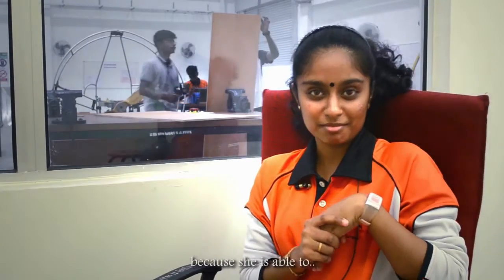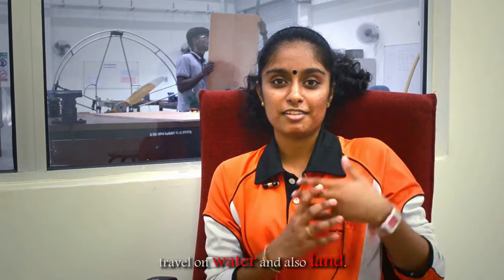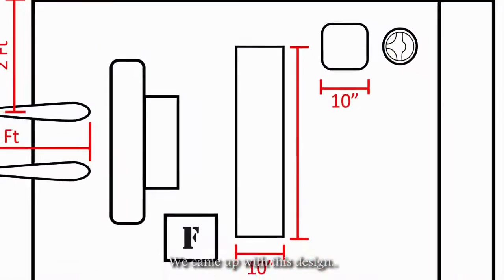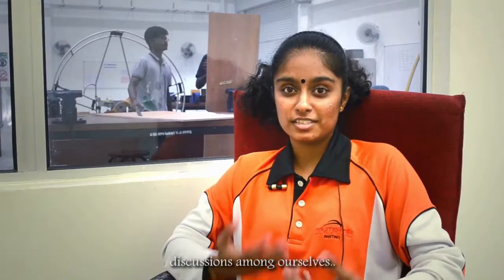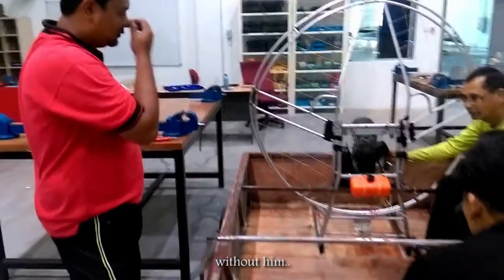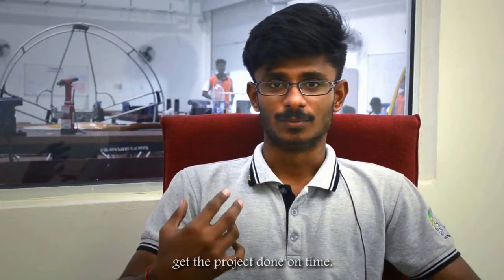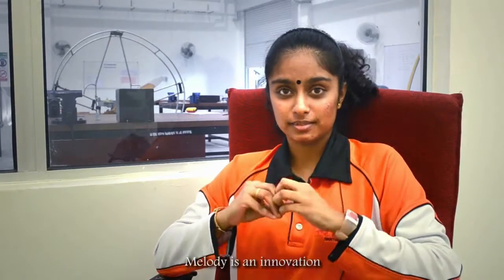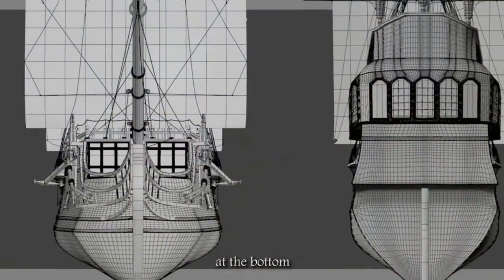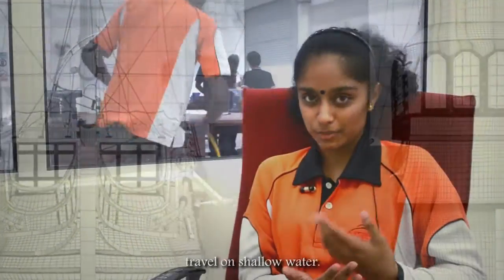Melody is amazing because she is able to travel on water and also on land. Melody is our innovation — we came up with this design after a lot of discussion among ourselves, and we discussed with our supervisors. Melody is an innovation which combines both marine and aviation technology.